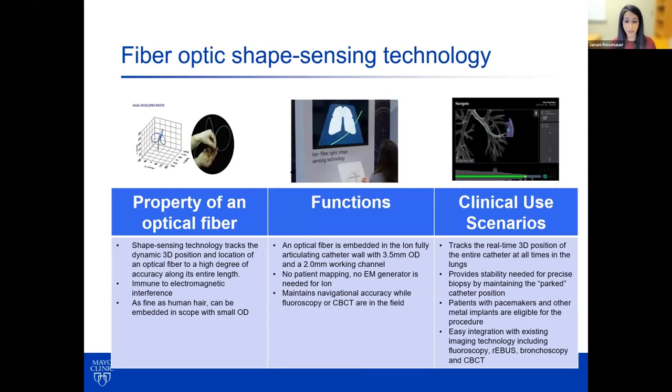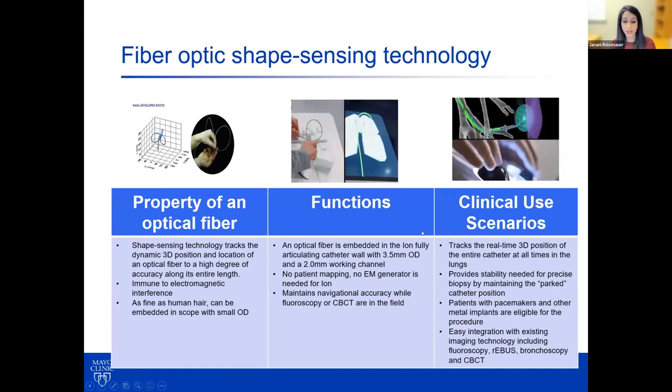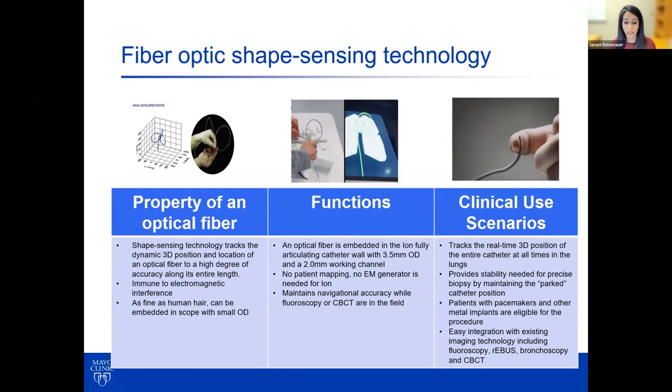Shape sensing technology essentially allows you to use an optical fiber fully embedded throughout the length of the ION articulating catheter, which gives you proprioception in the X, Y, and Z plane so that the catheter essentially knows where it is at all times based on real feedback of proprioception of where it is in the airway. It's also usable in patients that have pacemakers and other implants, with no concern for artifact or metal distorting the signal.